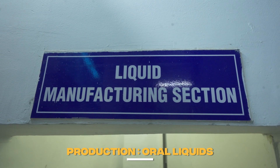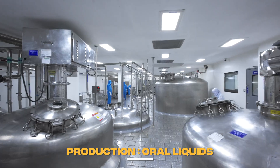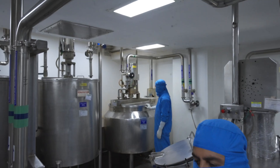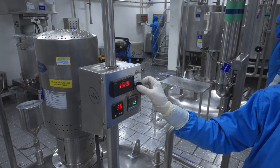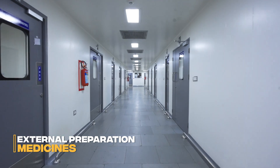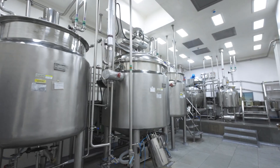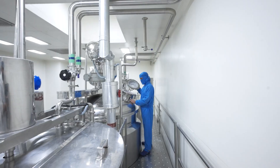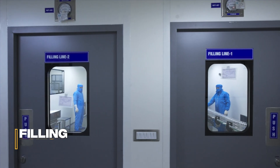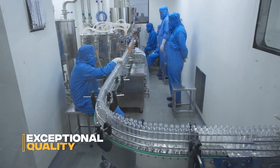TORQ's liquid oral dosage lines operate as validated closed systems, meticulously preparing liquid medicines with robust process controls and stringent quality checks. Our external preparation medicines — ointment, cream, gel, and lotion — are formulated in well-designed, qualified, and dedicated tanks for manufacturing, mixing, and holding. Finally, all products proceed to high-speed filling lines, ensuring exceptional quality and compliance.